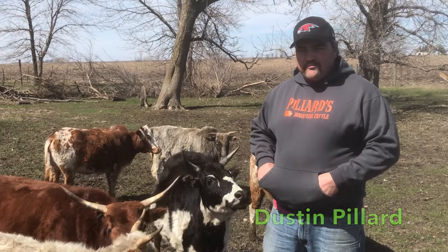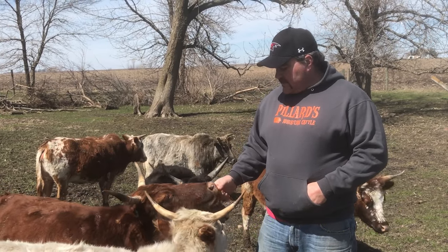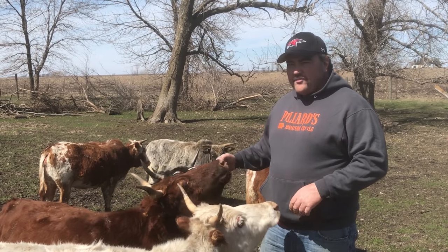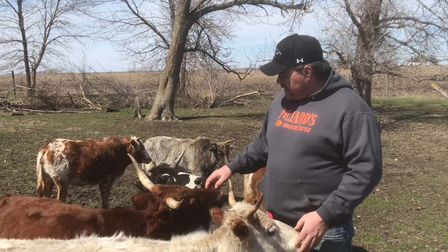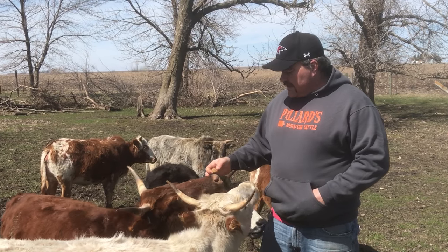I've been around cattle my whole life. My grandparents milked cattle, and as a kid we used to go to their farm all the time and help out. I found out about miniature cattle about 25 years ago, started checking into it, and there's various small breeds, but not a lot of miniature stuff.